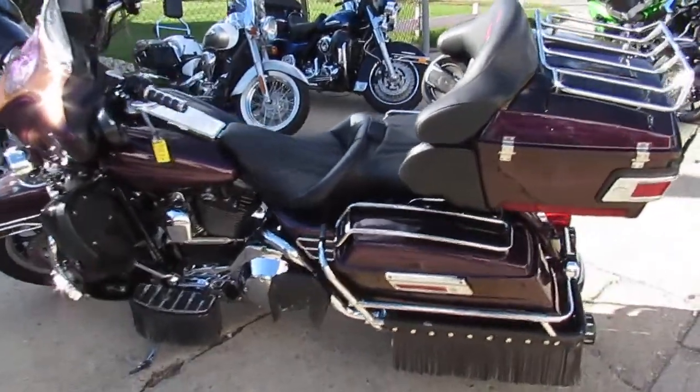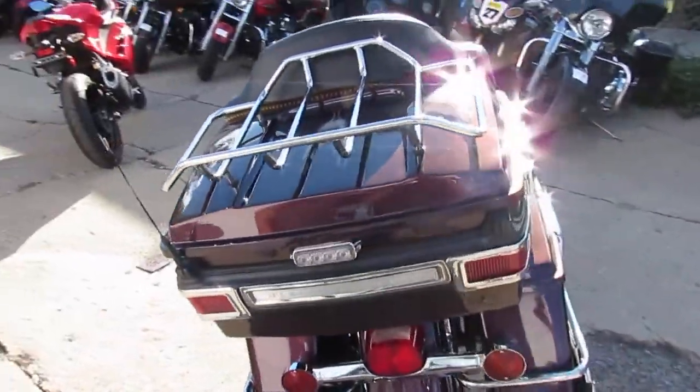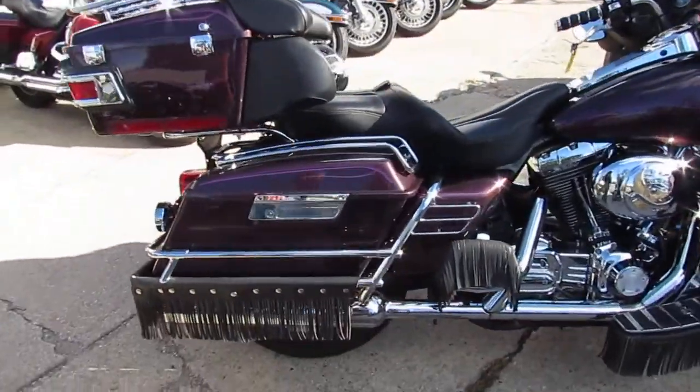Hey, welcome to used Harley-Davidson headquarters here at Approval Power Sports. We've got over 350 used Harleys, guaranteed financing, lease programs, and we can help out with out-of-state shipping and nationwide financing.